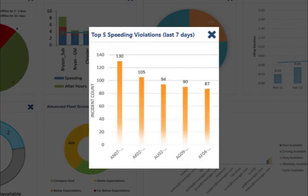When it comes to safety, it's important that we identify risky driving behavior. We have the top five speeding violations dashboard, showing the heavy hitters when it comes to speeding on the roads.